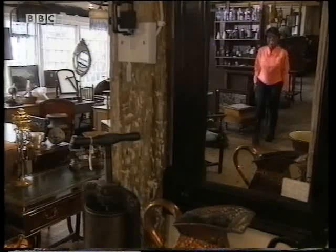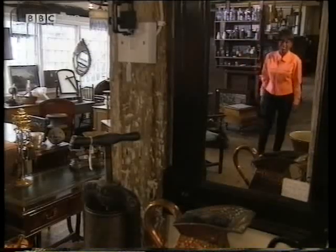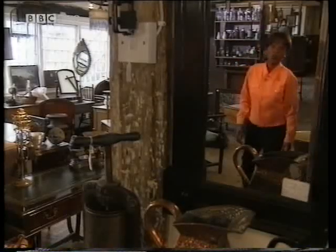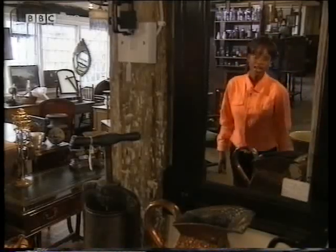My investigation starts here in this enormous antique centre — it's full of lots of interesting bits and pieces. I could rummage around here all day, but Malcolm, the owner, has a job for me.